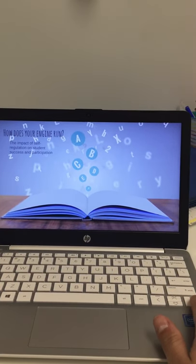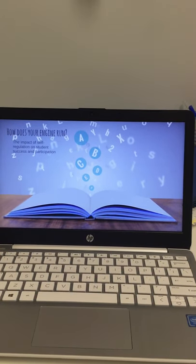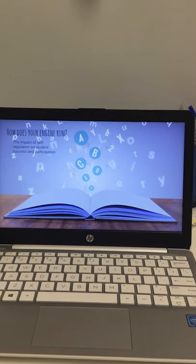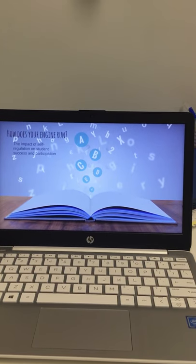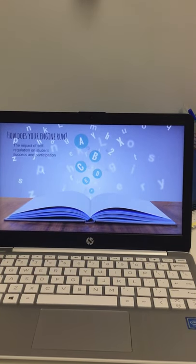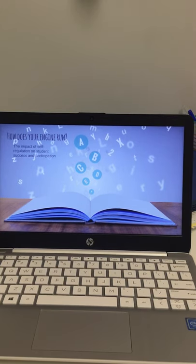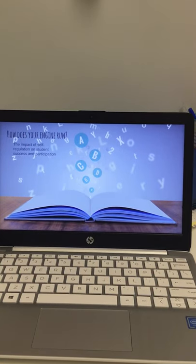Hello everyone. I'm going to be talking today about the ALERT program and specifically self-regulation with the ALERT program. This PowerPoint was created to present to teachers, so some of it I will skip over, but overall it should give you an overview of this information. I also have the ALERT program binder in my office — it's gray and has a little rocket ship on it. That's also a resource for you all. I love the ALERT program. It's great for kids with self-regulation, some kids with lower cognitive abilities, and also younger kiddos too.